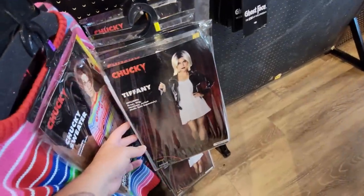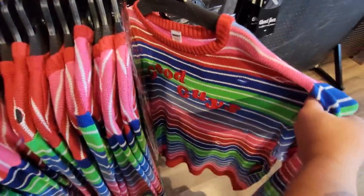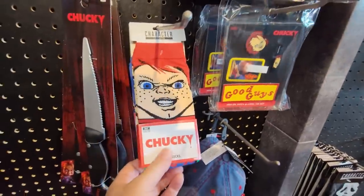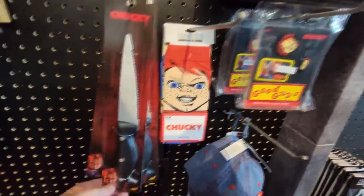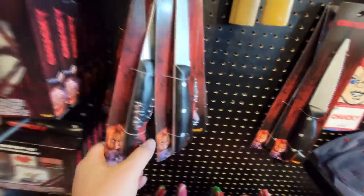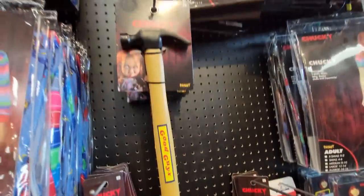They've got the Chucky stuff here. We've got a Tiffany costume, the Chucky Good Guy sweater - that's pretty cool. A Play Pals Toys hat, the Good Guy's pins and patches, and Chucky socks - I have those as well. A couple of different kinds of Chucky knives. This is my favorite - the one that looks like it's been patched up. And of course you've got the Good Guy's hammer.